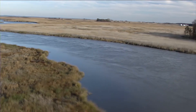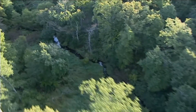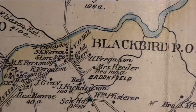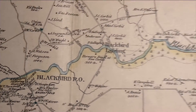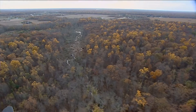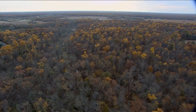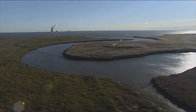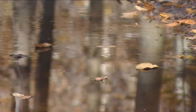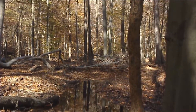Endless salt marshes, historic farmlands, and deep forests — the Blackbird watershed is a unique, diverse natural habitat that has gone virtually untouched and unnoticed by most Delawareans for hundreds of years. Located along the border of Kent and New Castle counties, this ribbon of green surrounds its namesake, the Blackbird Creek, as it meanders from the Maryland border to Delaware Bay.